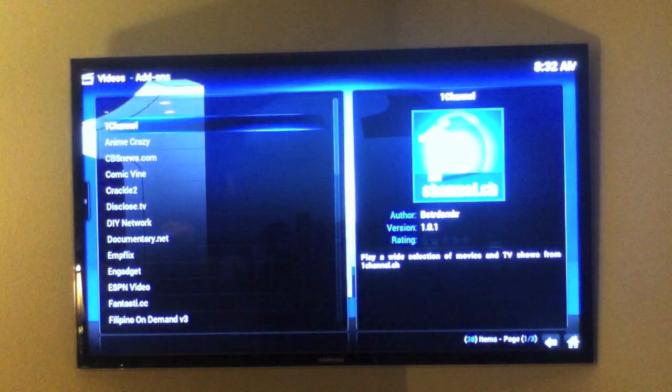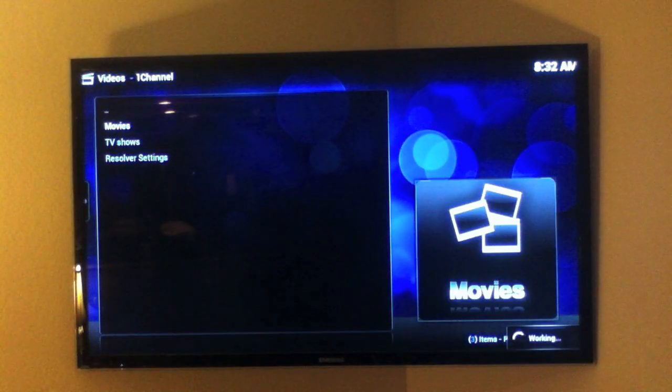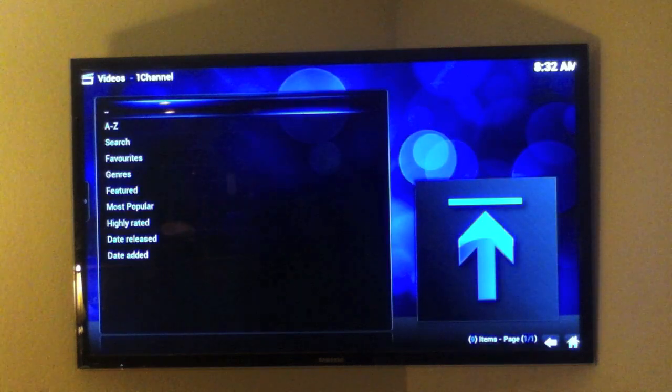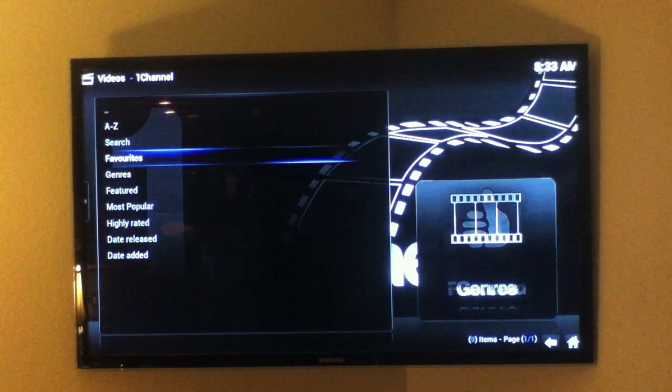Our first add-on is One Channel. One Channel will allow you to watch every movie and TV show that exists for 100% free. It lists all the latest movie releases from current movies all the way back a year. Let's click on Wreck-It Ralph, for example — just like a DVD, we can pause, fast forward, and even stop the movie.